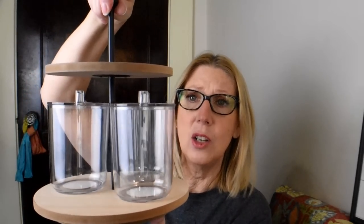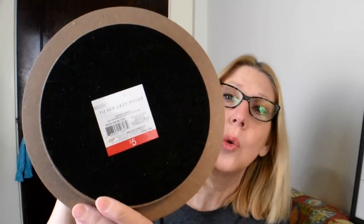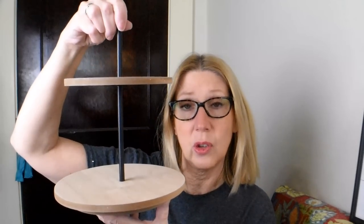I'm either going to use this in my kitchen or in my bathroom. I was just so excited that they fit awesomely. This is just one of those $5 Lazy Susan tiered trays that I picked up at Target. I think I got it last year, so I'm not sure if they're still $5, but I was really pleased to score two more of those.